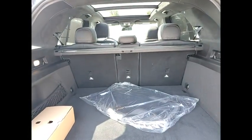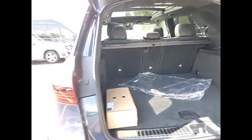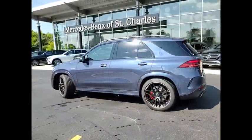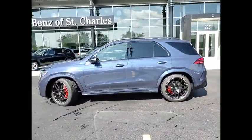Here are some of this vehicle's great options: Keyless GO, Heated Steering Wheel. Searching for a dependable vehicle that looks great too? You've found it, so stop in today.